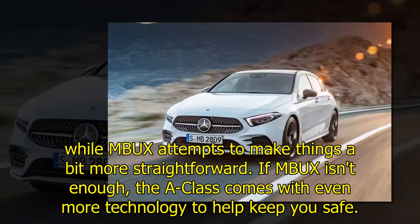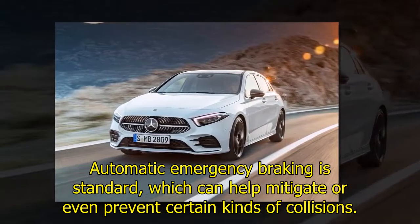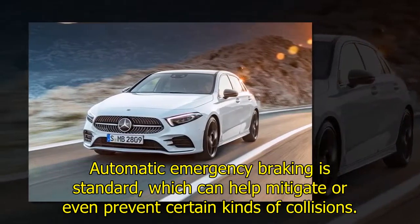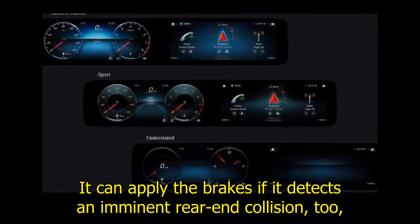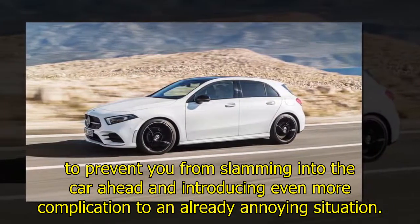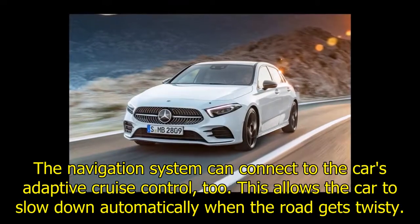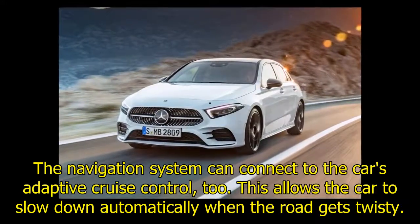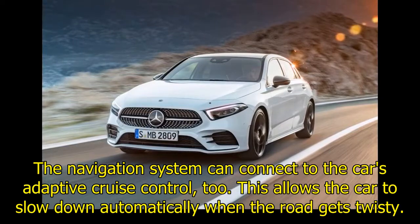If MBUX isn't enough, the A-Class comes with even more technology to help keep you safe. Automatic emergency braking is standard, which can help mitigate or even prevent certain kinds of collisions — it can apply the brakes if it detects an imminent rear-end collision to prevent you from slamming into the car ahead. The navigation system can also connect to the car's adaptive cruise control, allowing the car to slow down automatically when the road gets twisty.